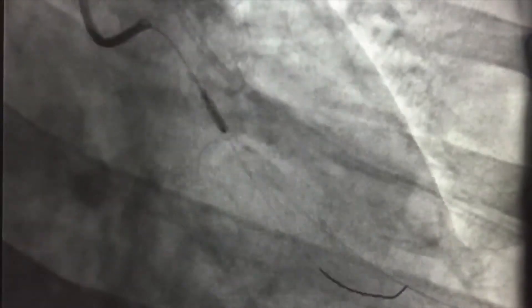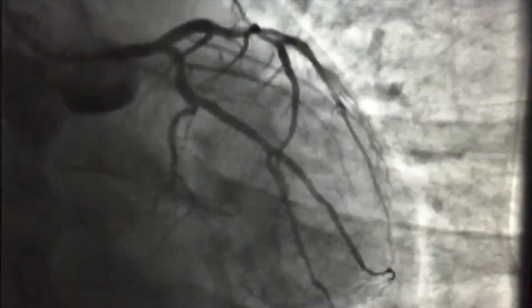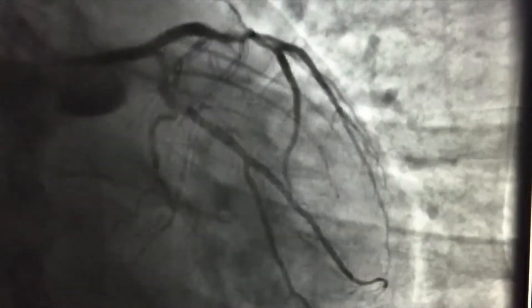Two days later, Terry had a heart catheterization at St. Mary's that confirmed a serious problem and allowed the cardiologist to fix it right then and there. He had three vessel disease — severe disease throughout — but they were able to put a stent into his arteries and keep him from having open-heart surgery.